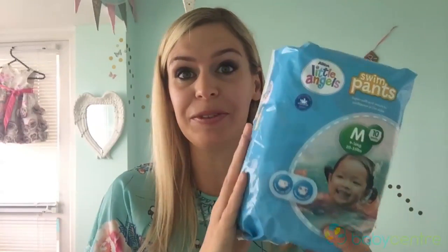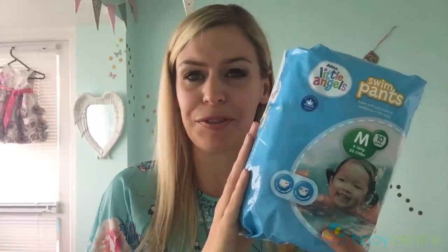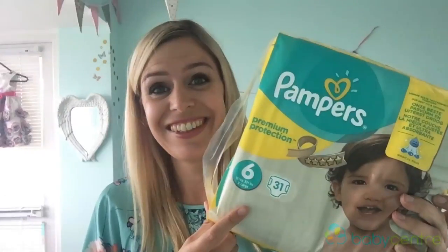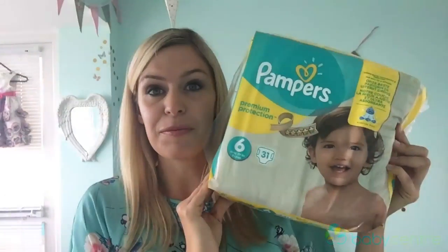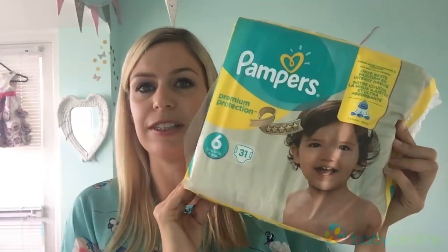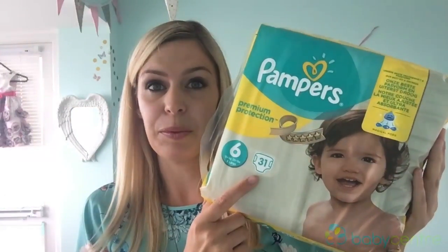A lot of our time on holiday is spent in the swimming pool, so you'll need to take some swim nappies to avoid those nasty accidents in the pool. These Little Angels swim pants come in a range of sizes from newborn and they're just £3 for a pack. Don't forget the nappies for obvious reasons. Remember on holiday they'll probably be in swim nappies by day, so just take enough for the evenings and nights. £7 for 31 nappies.